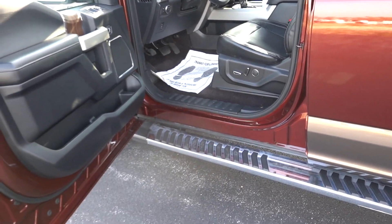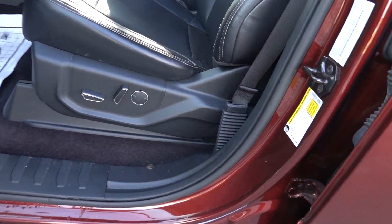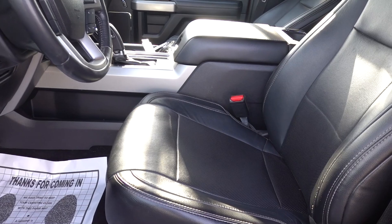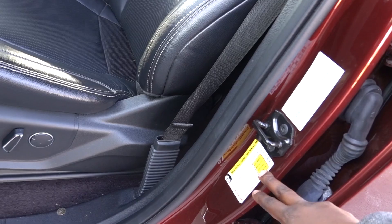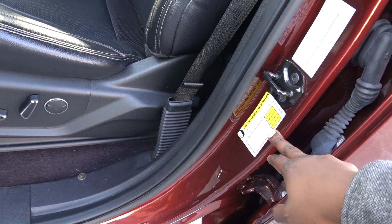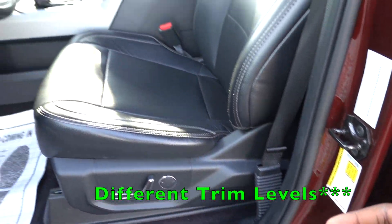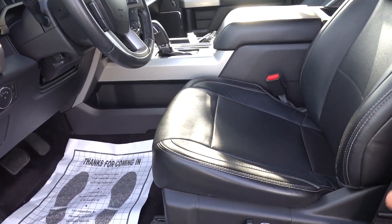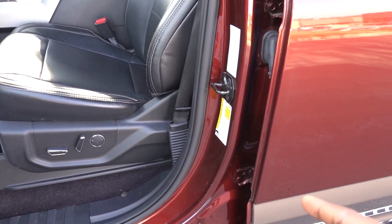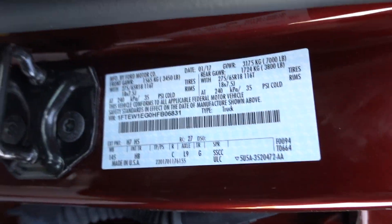The most important thing we need to do is confirm this truck can tow this trailer. What I always do and recommend is go online, do some research, and figure out the payload of the truck. That gives you a basis point, but more importantly you need to look at the actual sticker on the truck. If you're in the market for a trailer, always go to a dealership, grab three or four keys, and figure out the payload across trucks because options and features will reduce that number.